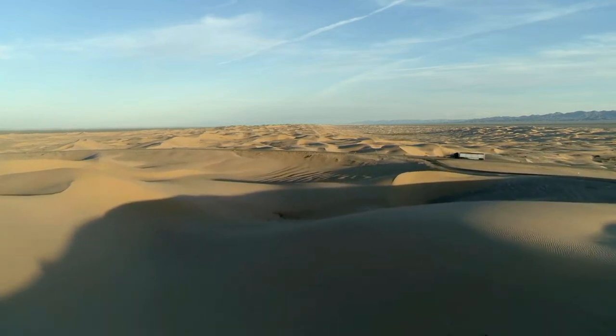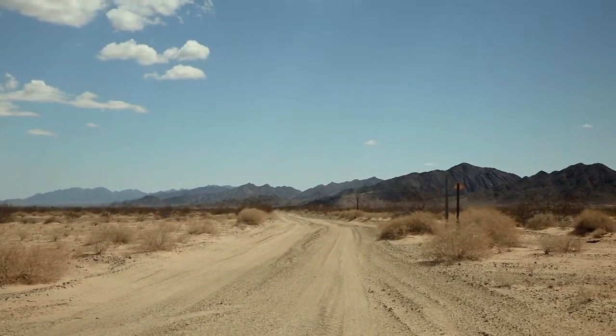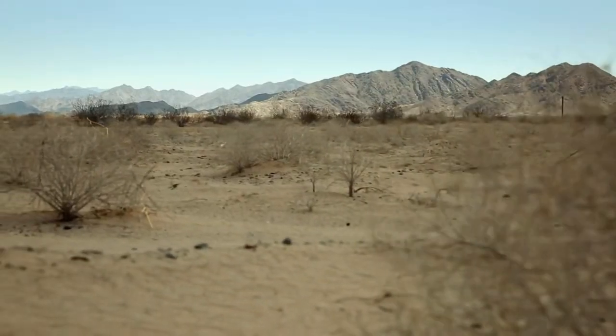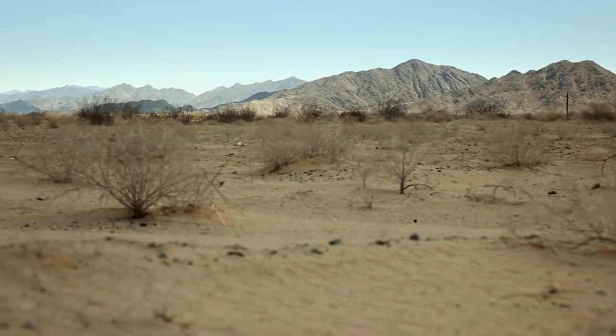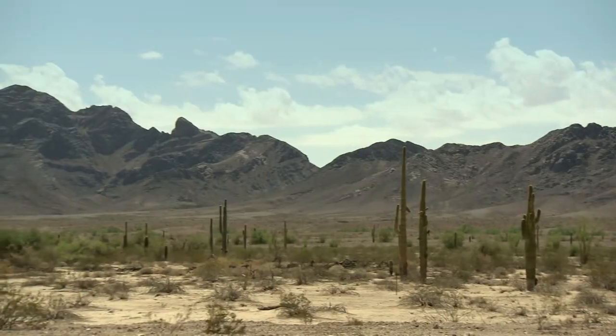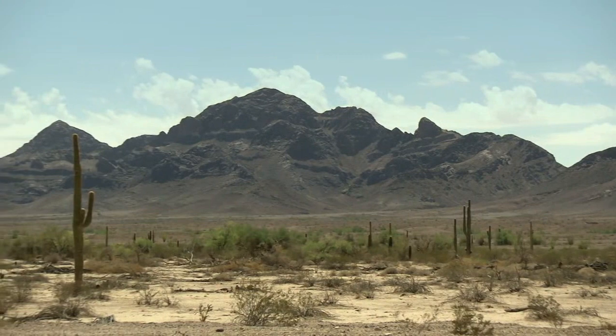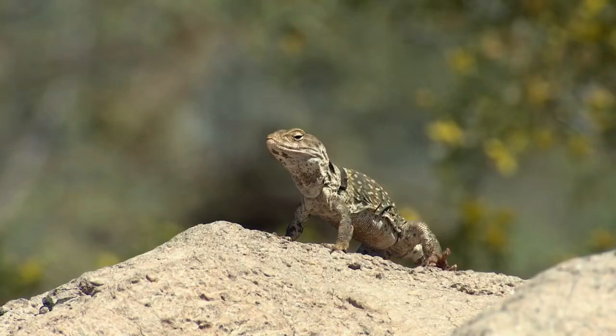Yuma County, Arizona. 1,100 square miles of the harshest terrain in the American Southwest make up the U.S. Army's biggest testing ground, which means this uninhabited desert is anything but peaceful.